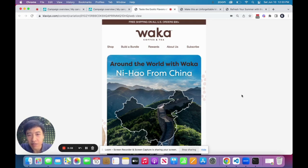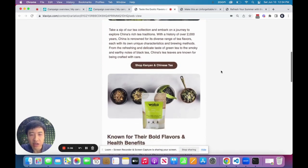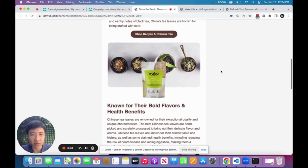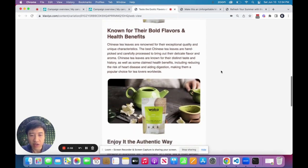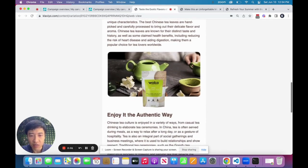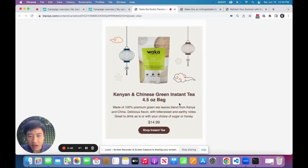The first email is 'Around the World with Waka,' where they explore different regions of their teas and coffees, starting with a worldly travel perspective and an interest in the origin of the product. It talks about the journey to track and source the tea — sourcing is very important for this demographic — and covers health benefits. As you scroll through, the product is always front and center in the design, and at the end, after reading all about it, there's the actual product with a call to action to shop.